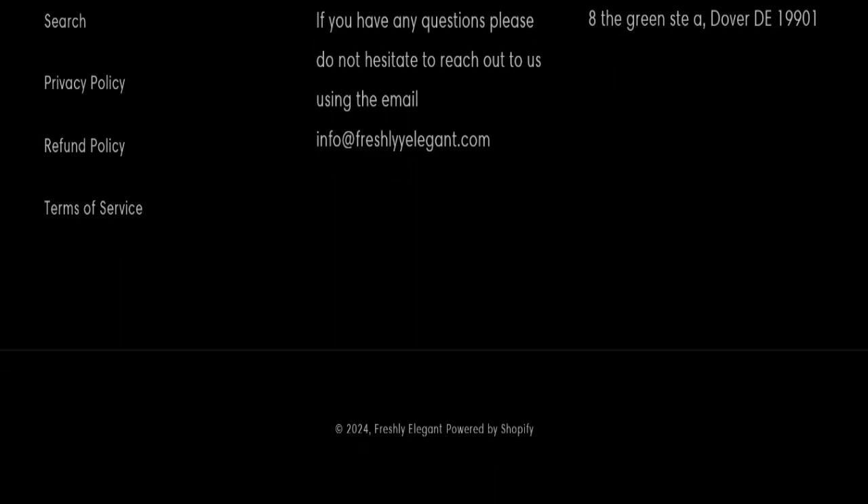Now we will talk about Freshly and Elegant website reviews. This website has not received any customer reviews yet, which is a very negative sign. This website is also not active on any social media platform.